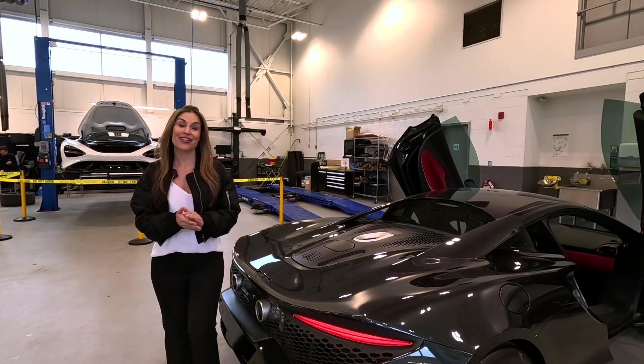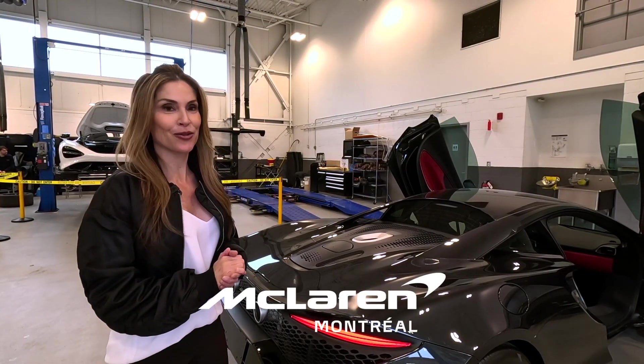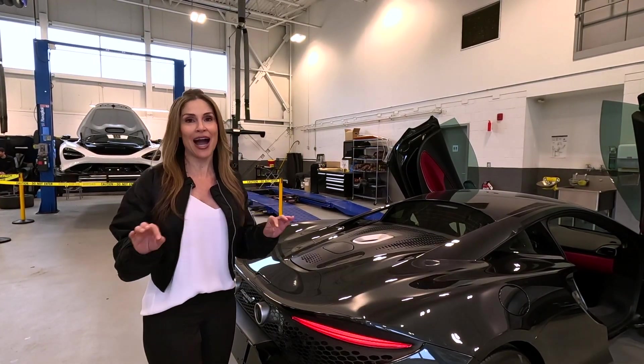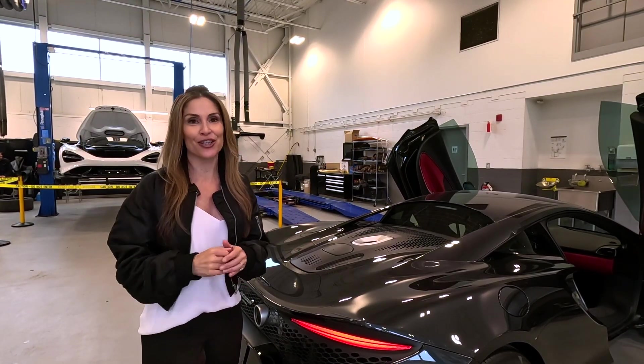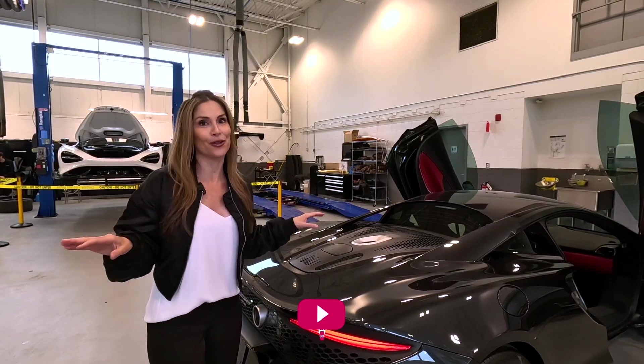Huge shoutout and thank you to my friends at McLaren Montreal. The Artura is jam-packed with cool technology — I only spoke about five features, but make sure you subscribe so you don't miss my full-length review.